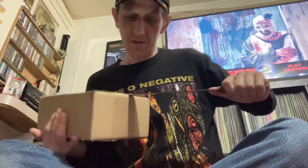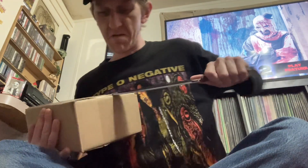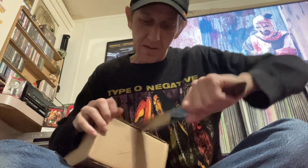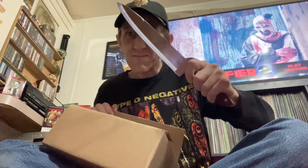My stiletto here, my big nut. This bastard here don't want to open. There we go. Here we go, let's see what we got in here. Got some padding.